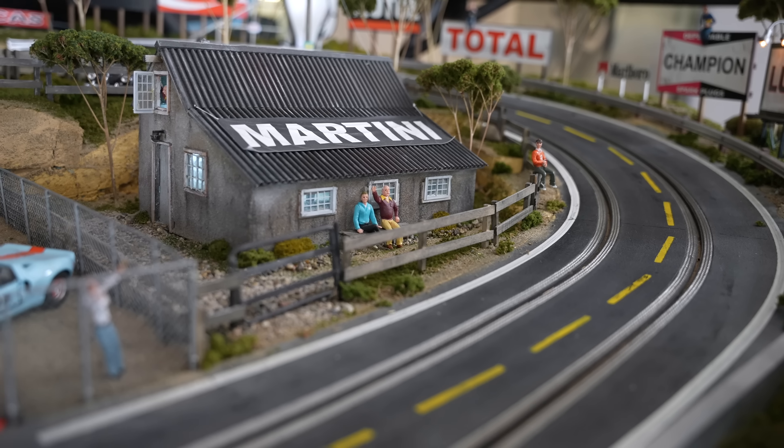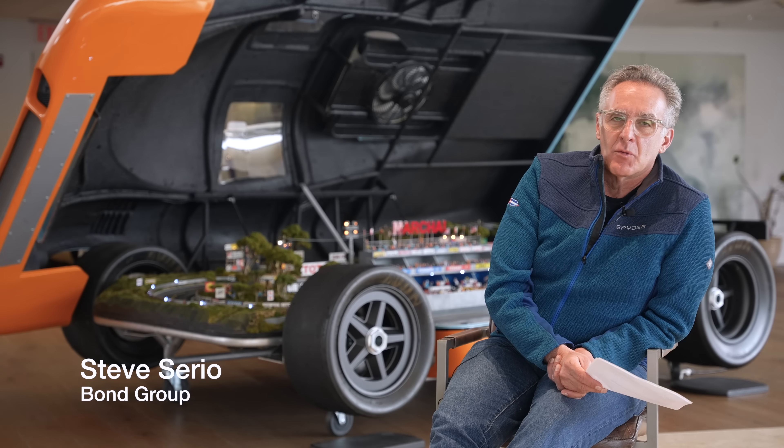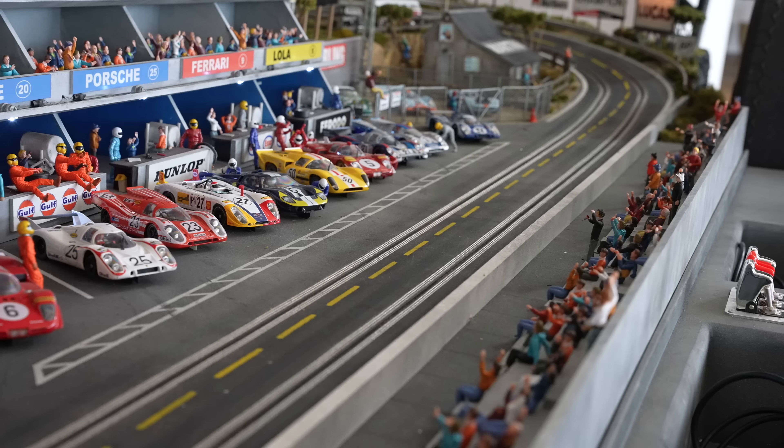Hello, good day, Bring a Trailer community. My name is Steve Serio. I'm the owner of Bond Group here in Waltham, Massachusetts, offering you a really, really interesting thing this time around on BAT.